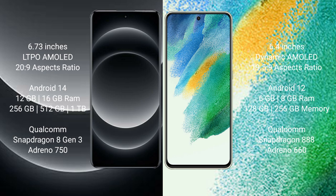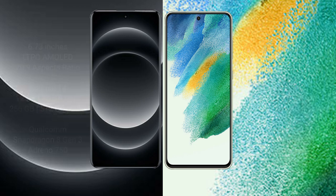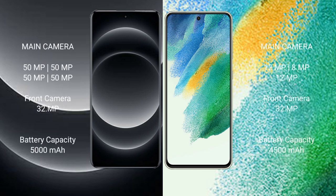Xiaomi 14 Ultra comes with 12GB or 16GB RAM and 256GB, 512GB, or 1TB internal storage, and comes with Snapdragon 8 Gen 3 processor and Adreno 750 GPU. Samsung Galaxy S21 FE comes with 6GB or 8GB RAM and 128GB or 256GB internal storage, and comes with Snapdragon 888 processor and Adreno 660 GPU.